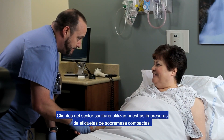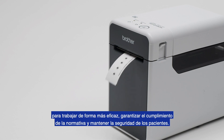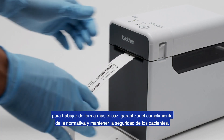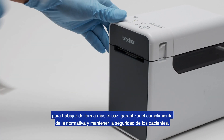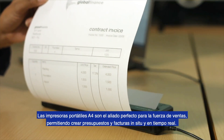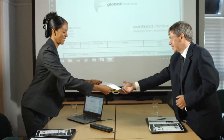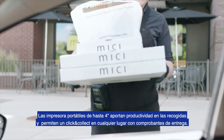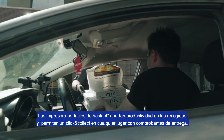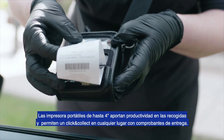Our healthcare customers are using small, compact printers to work faster, ensure compliance, and keep patients safe. Mobile printers support field applications with full-page estimates and invoices. Pocket-sized mobile printers are even enabling click and collect and curbside pickups for our rapidly changing world.